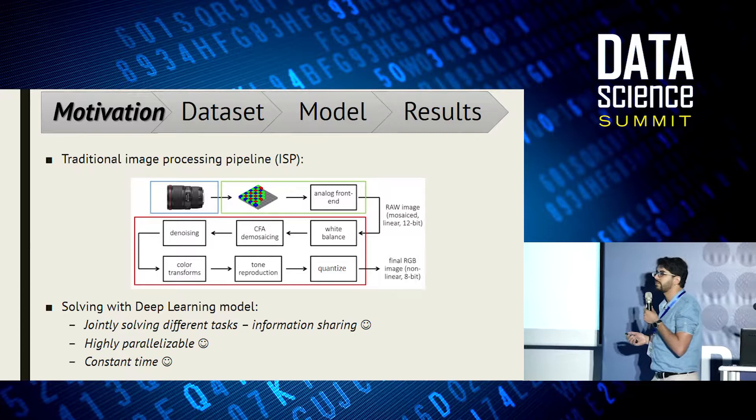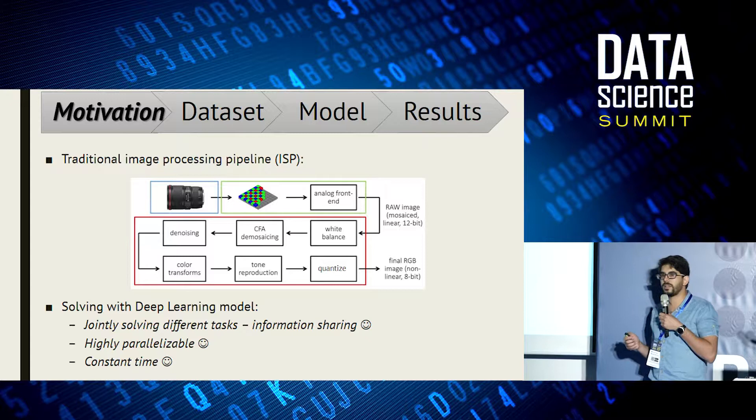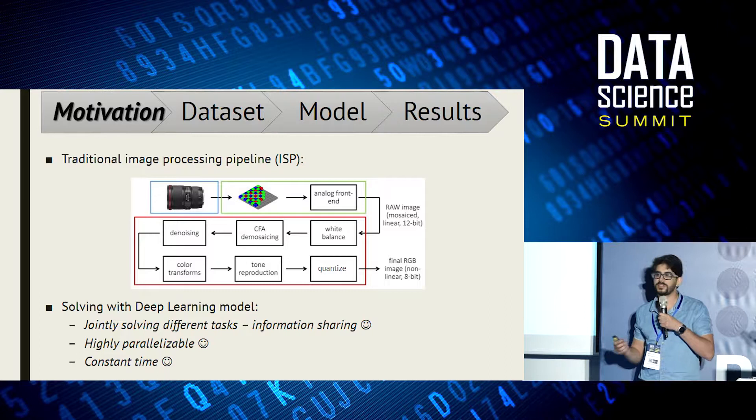The advantage of doing this end-to-end with learning is that jointly solving all tasks allows the different algorithms to share information. It has been shown in the past for combining, say, denoising and demosaicing, but our claim is that doing everything end-to-end will help even more. We also claim it's better since it has constant complexity — meaning if we have a better dataset with better ground truth images, we will learn a better algorithm with the same complexity.